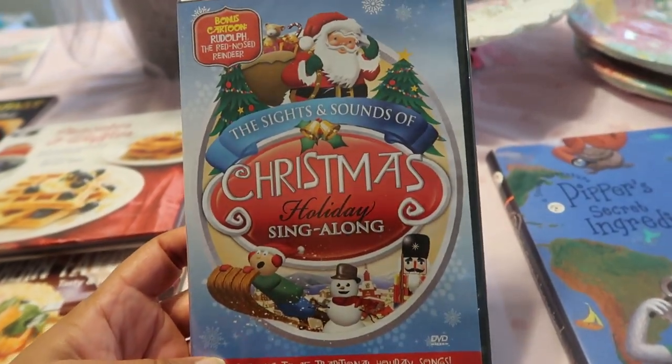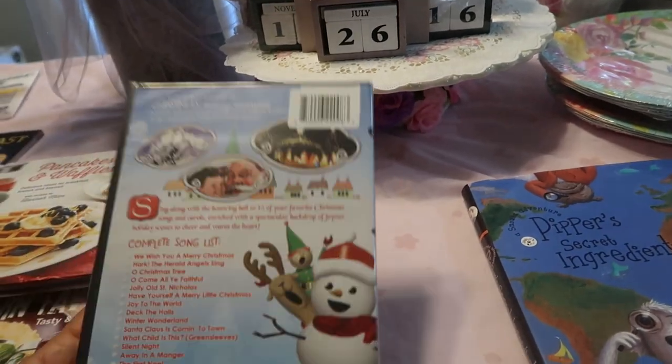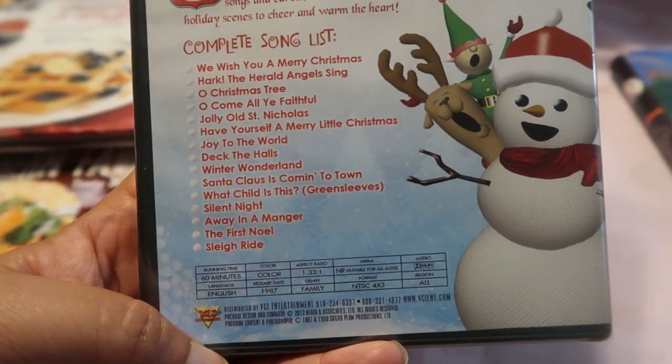I got a Christmas holiday sing-along — I saw it and I'm just in the mood. I love Christmas music, it's my favorite time of year. These are all the songs included in this little video. I haven't heard it yet, but I'm sure it's delightful.